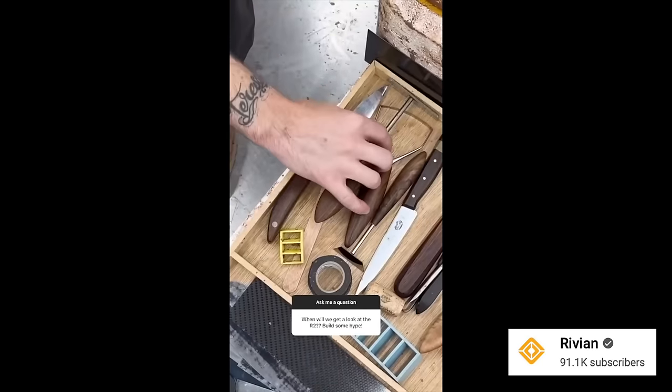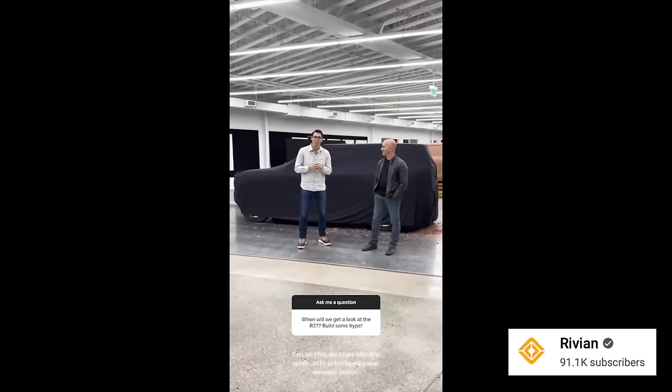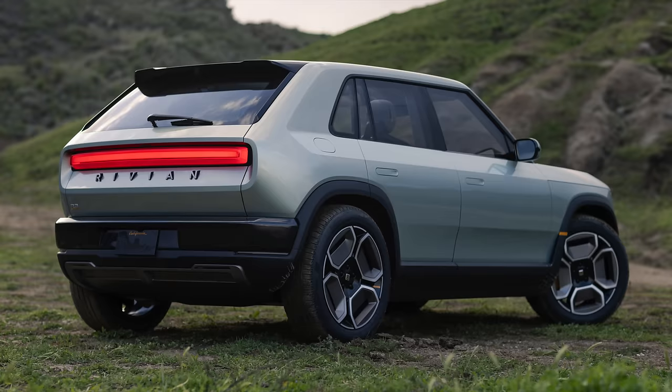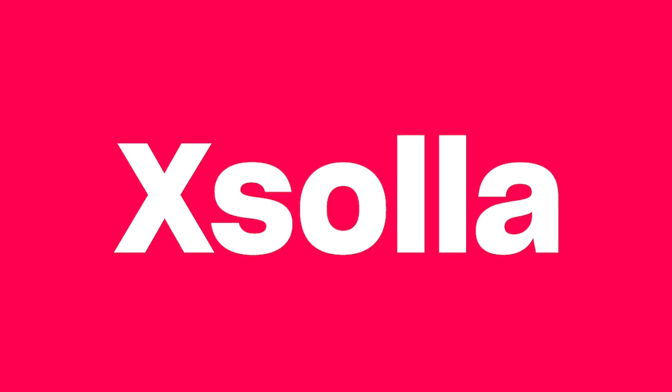The R2 is their next generation platform that should take everything they've learned with the R1T and R1S, allow them to make a more affordable vehicle, and become profitable on it. Being more affordable, it will hit the mass market, and Rivian finally unveiled this vehicle today — along with two other surprise vehicles at this event.